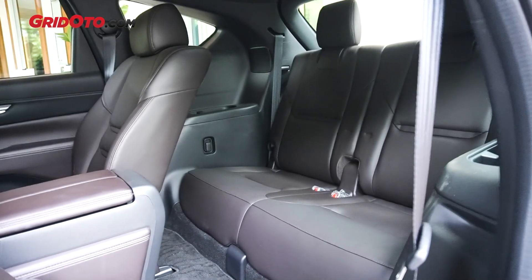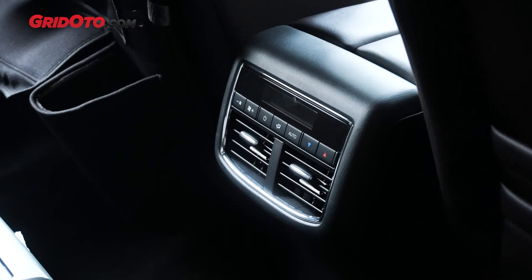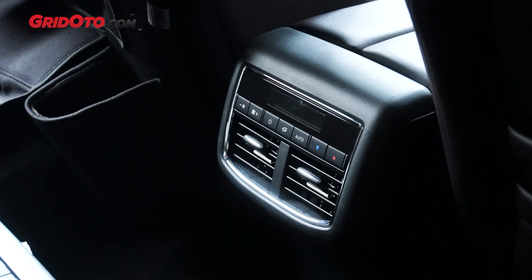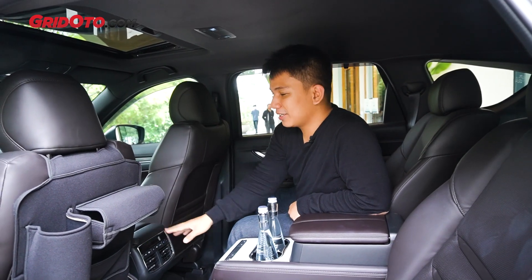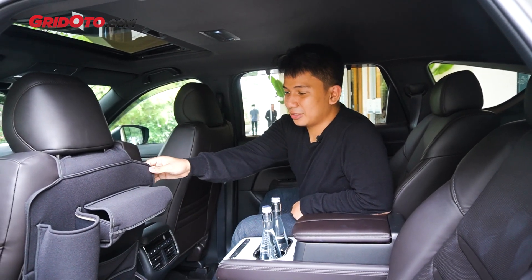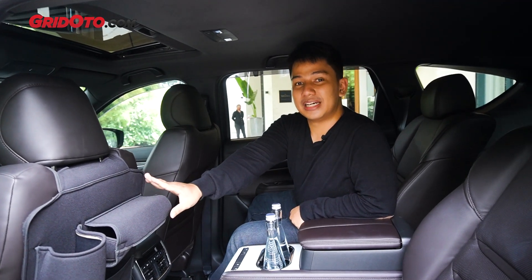Ada lagi yang perlu disebutkan: CX-8 sudah ada rear AC. Jadi, AC-nya ini triple zone — 3 zona: pengemudi, penumpang depan, dan penumpang belakang. Dan juga, ini sebenarnya tambahan aja, jadi aslinya ini belum ada. (There's something else worth mentioning: the CX-8 already has rear AC. So the AC is triple zone — 3 zones: driver, front passenger, and rear passengers. And this is actually just an add-on, so it didn't originally come with it.)